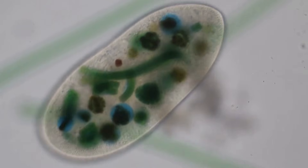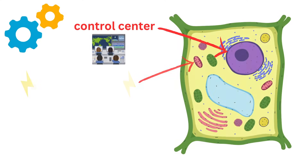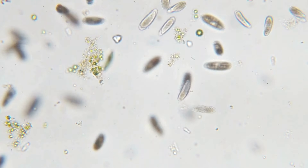For example, in a unicellular organism, which means one cell, everything the organism needs to do — like digest food or move — happens within just that one cell. These organisms are simpler because all their functions are handled by one tiny unit.